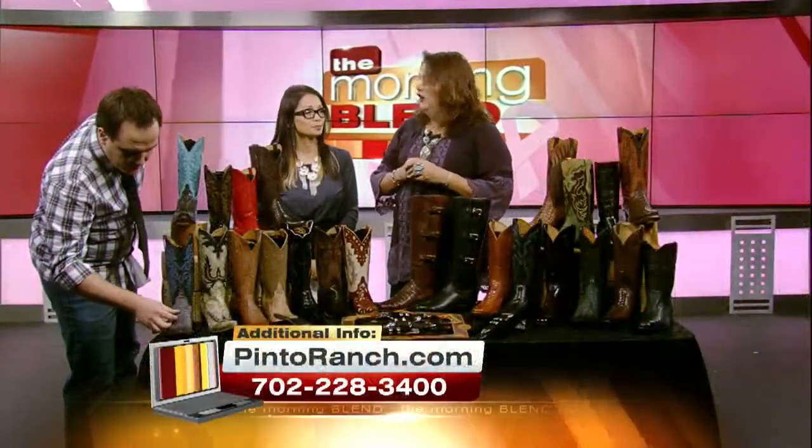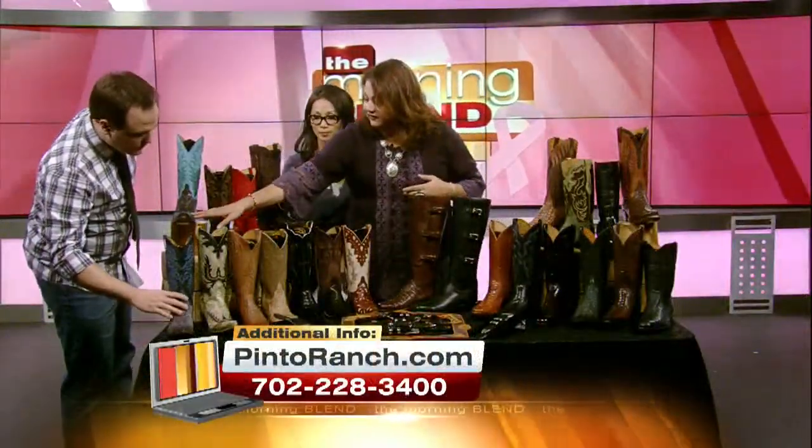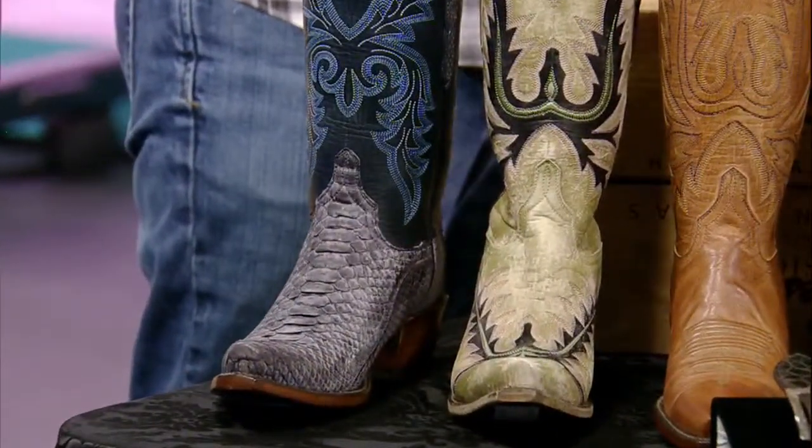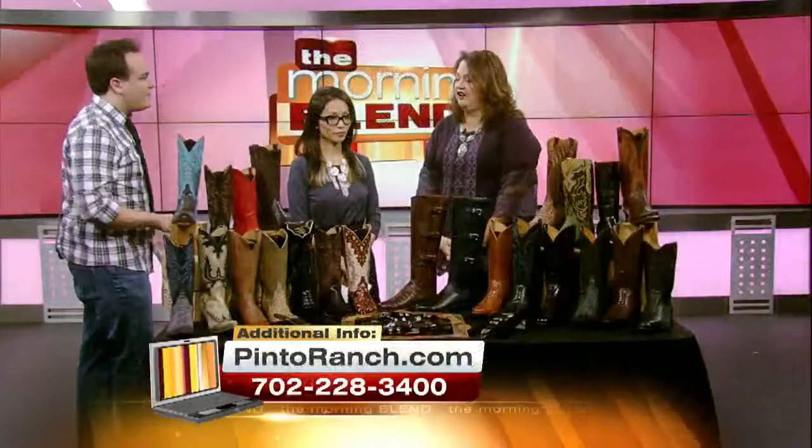It's just the treatment that they do to the skins itself. This lizard has turquoise kind of inked in between — it's a wash that they do. And they all have different feels as well.